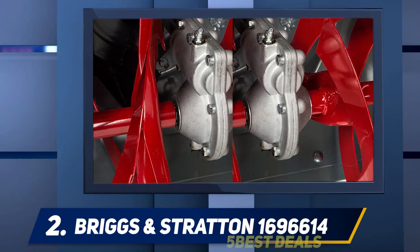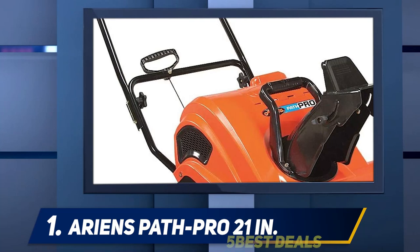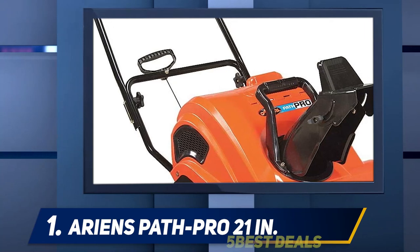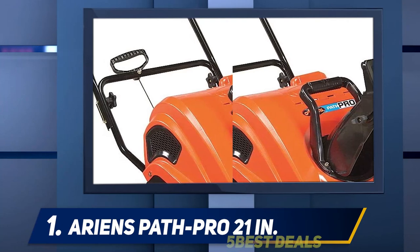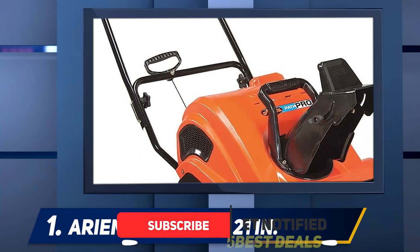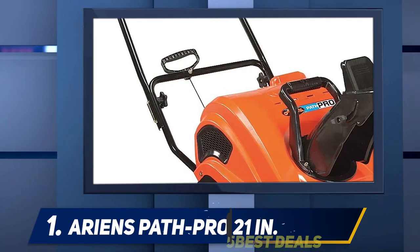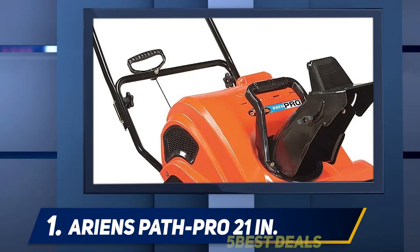And at number one, the Ariens Path Pro 21-inch. Like all good single-stage snowblowers, it's extremely easy to use with an electric starter and an easy-to-maneuver design. It has a 21-inch clearing width, which is fairly wide for a single-stage snowblower, allowing you to clear a person-sized path in the snow. This powerful snowblower can clear up to 57 tons of snow per hour.